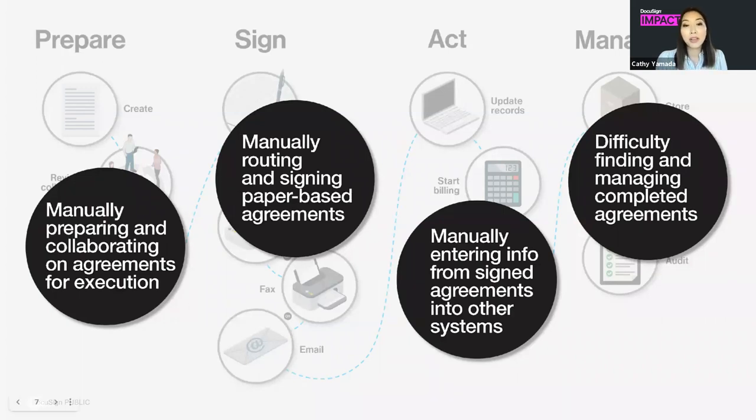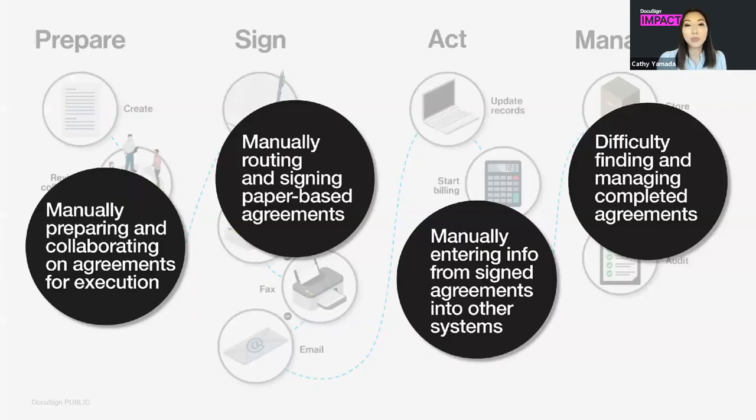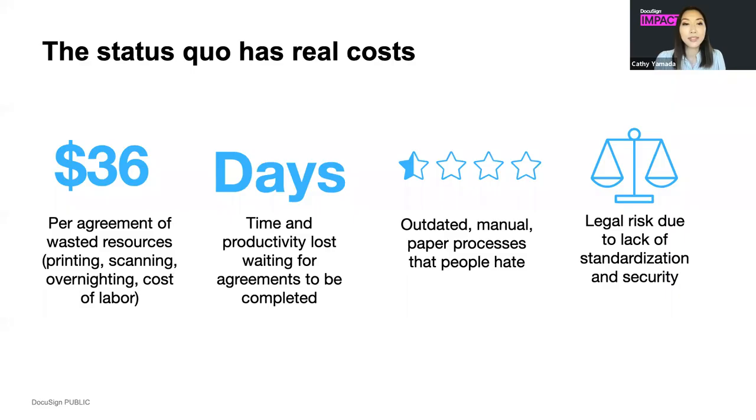From the creation of your agreements, the back-and-forth review and redline of those agreements, to printing them for signature, scanning, and sending them off to update other records, and ultimately storing those documents into the different systems you have — these manual processes usually require re-entering and re-keying of data, which creates errors and inefficiency, and of course is very time-consuming.